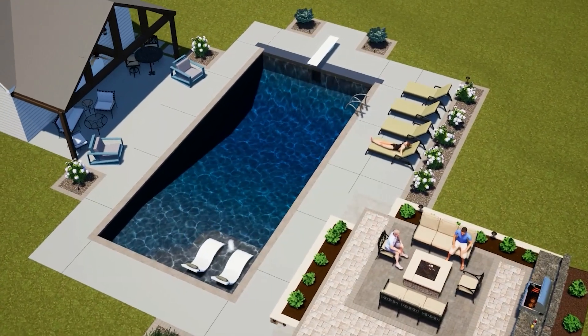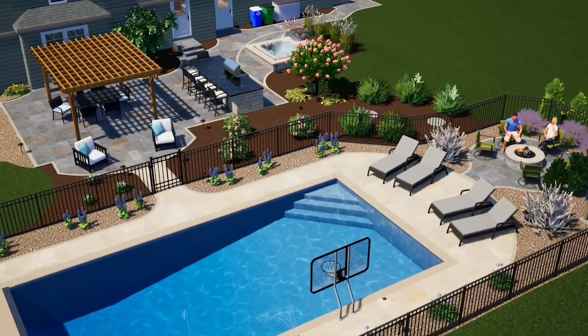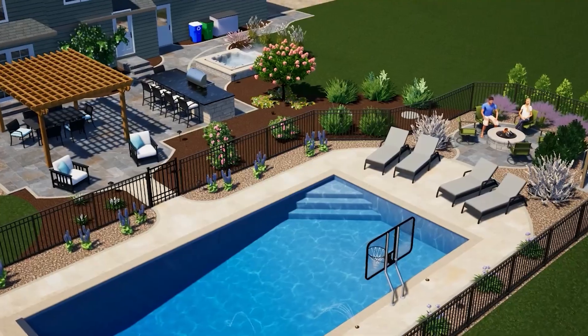Swimming Pool Services — our mission is to make it easy, and so we start that with a very intensive design process. Today we use 3D modeling, and it's a lot of fun and a lot easier for clients to understand what their backyard can look like and what it will look like when we're done.